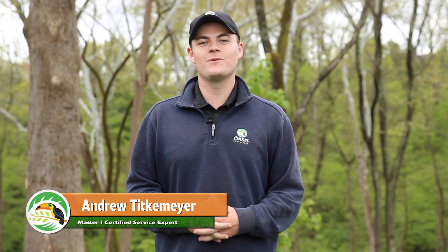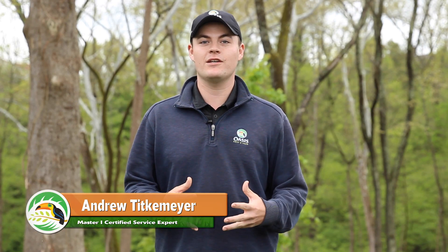Hi, my name is Andrew. I'm a Master One Certified Service Expert and I'm here to tell you what happens during your second round application here at Oasis.